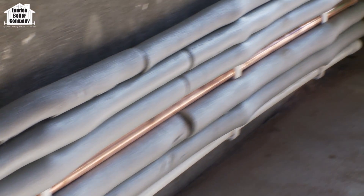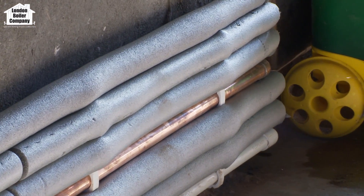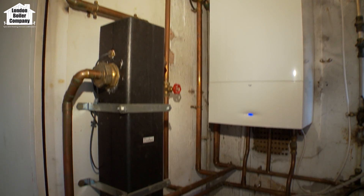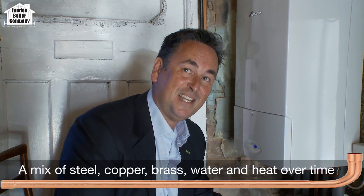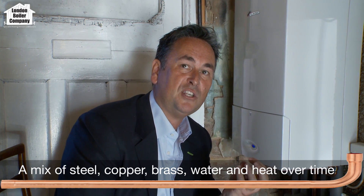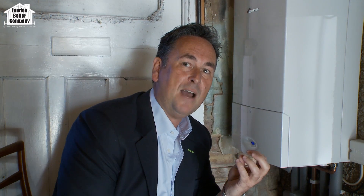Tiny particles of steel from the radiator, tiny particles of copper from the copper pipework, and also tiny particles of brass from the brass fittings get together within the system, mix together, and with the expansion and contraction and the heat from the water in the system, they create a mini battery — a chemical effect that causes the sludge and also the corrosive effects of that.